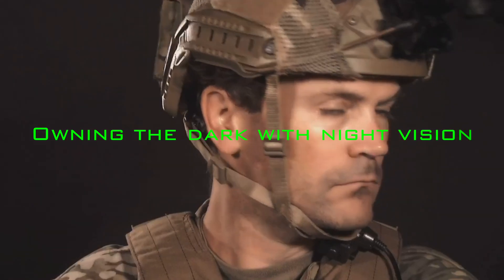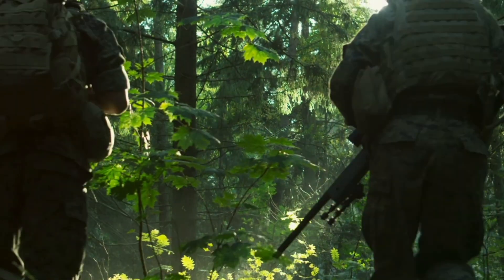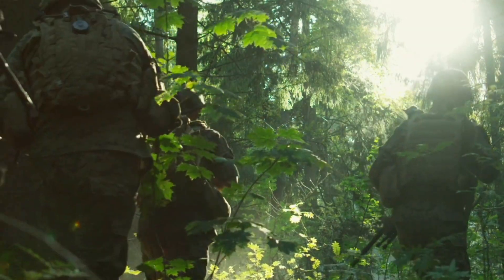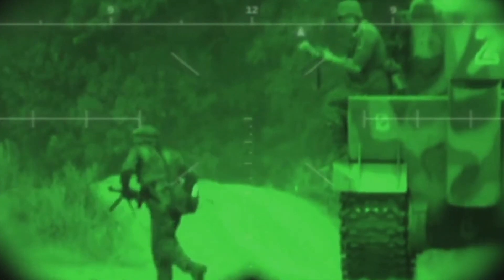The night belongs to us — owning the dark with night vision. Out in the wild, darkness can be your enemy. It hides dangers and makes navigation near impossible. But in the military world, we can use darkness as a tool. That's where night vision comes in. It's a game changer. Soldiers need to see in the dark and operate effectively no matter what time it is. Night vision gives them that edge.